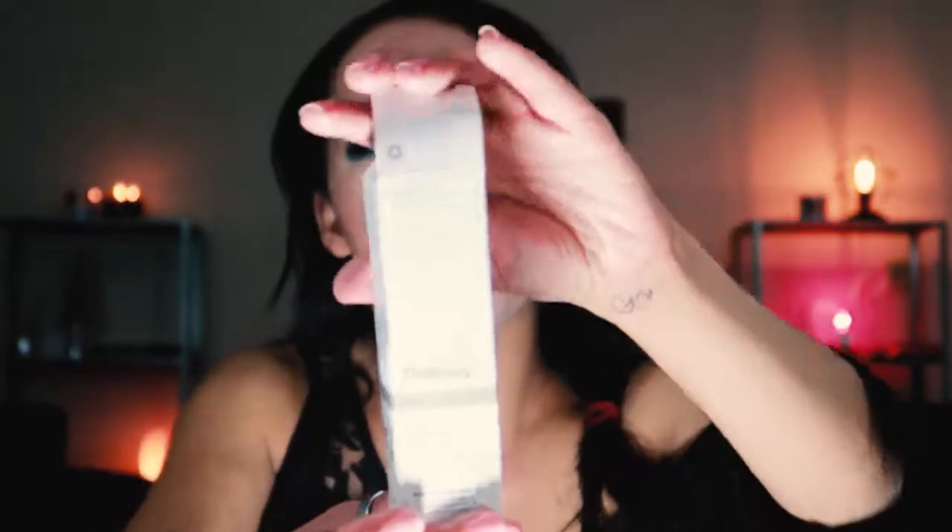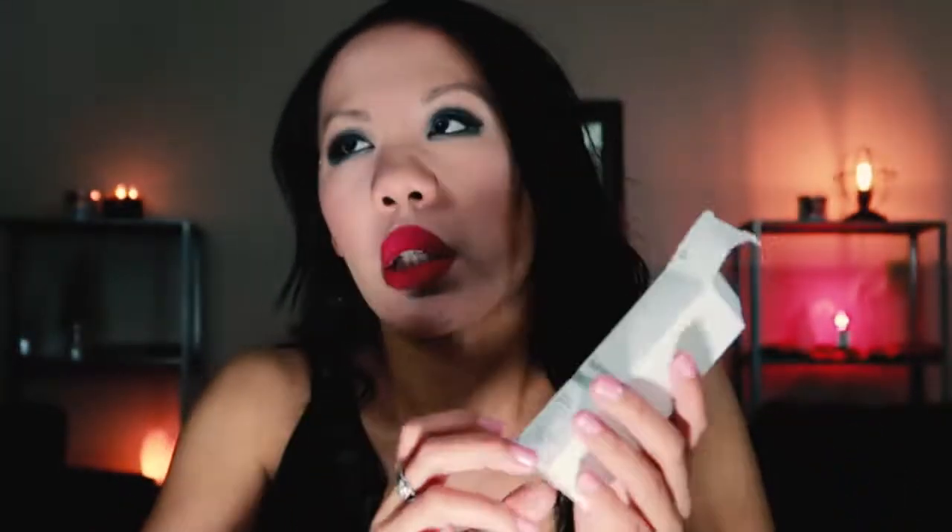I have no clue where the bottle is to this, but this is the Ordinary Advanced Retinoid 2%. This was a very affordable retinol treatment that lasted me a fairly long time. It worked really well at improving the texture of my skin and helped heal acne. We definitely repurchased this. I'm also trying an Amazon equivalent right now, but this is a really good product. The Ordinary makes great skincare and some makeup products for very affordable prices.